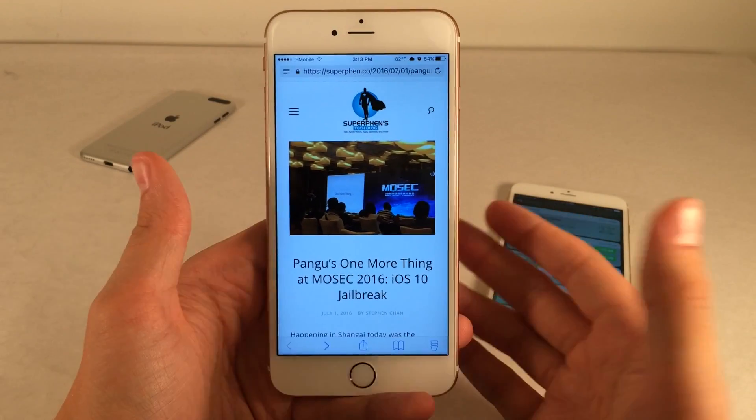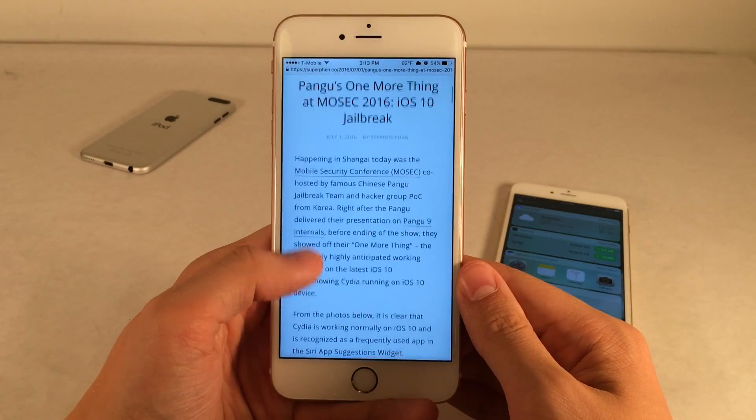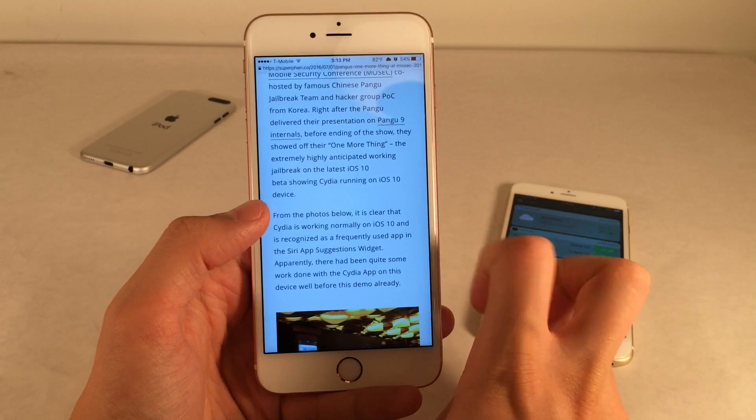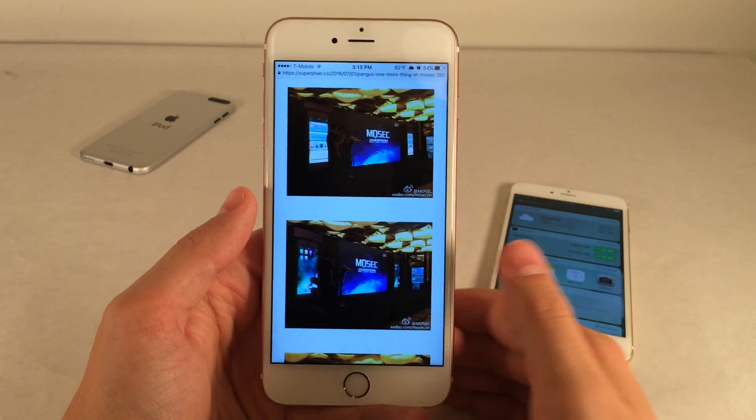It's essentially a good roundup of everything that happened. At the conference, Pengu talked about their achievements with previous jailbreak tools and how they did that. But at the end, they had a 'one more thing' type situation, which was demoing the iOS 10 jailbreak.